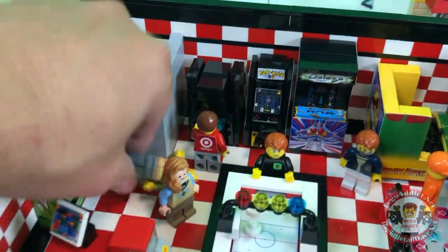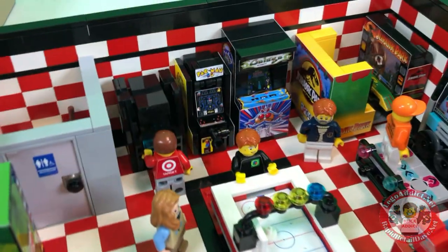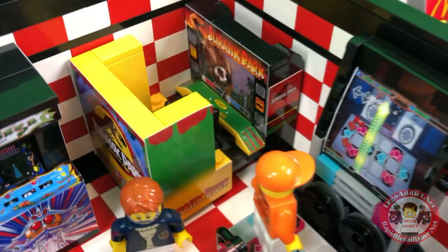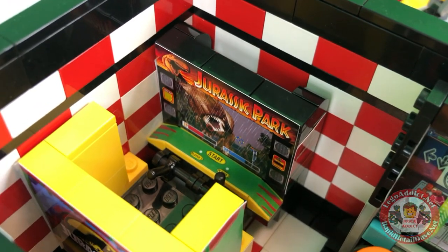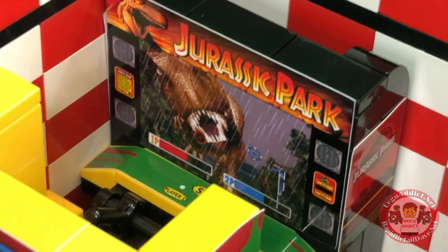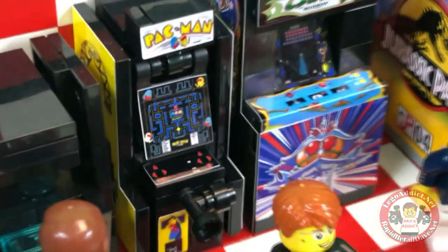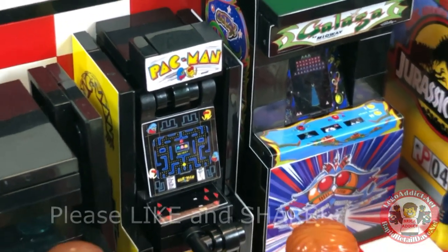A guy fell down — he must have been drinking some lemonade. Zedbedak's favorite. All right, got Pac-Man, Galaga, Jurassic Park. Makes me want to actually play the real Jurassic Park. Check out that scary dinosaur and the handles on that one. Galaga — that's a big machine. Pac-Man. Pretty realistic looking. It's probably one of the coolest arcades we've got.